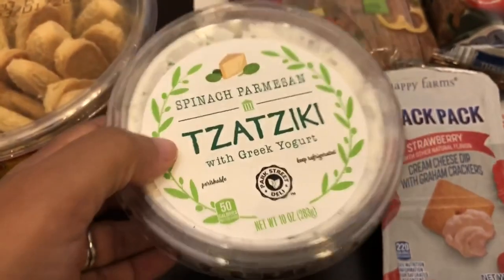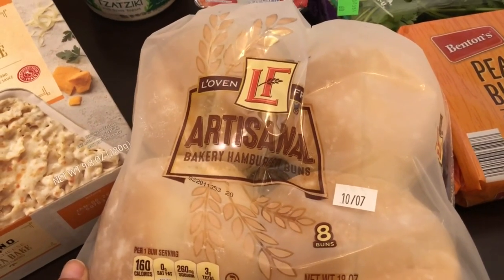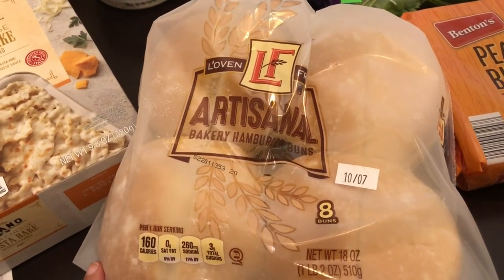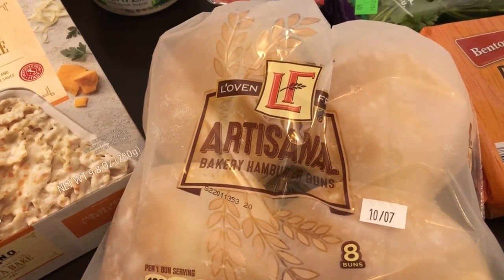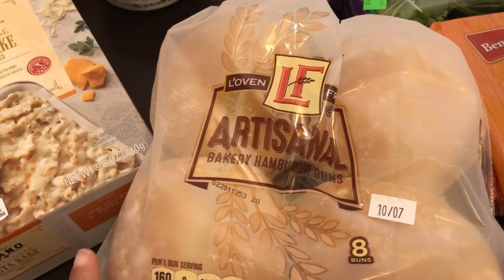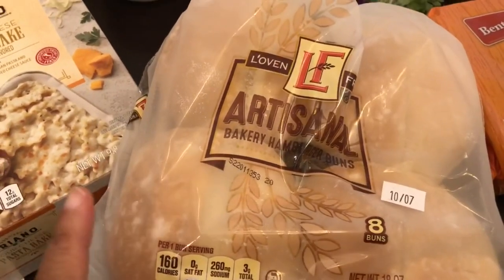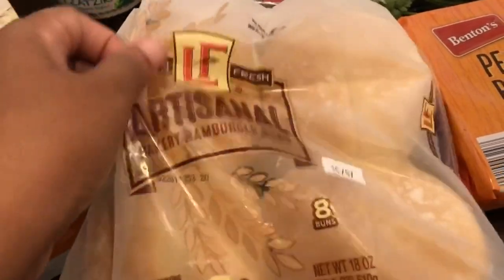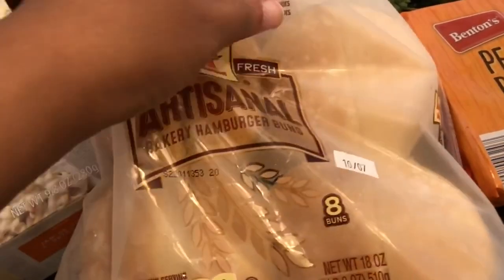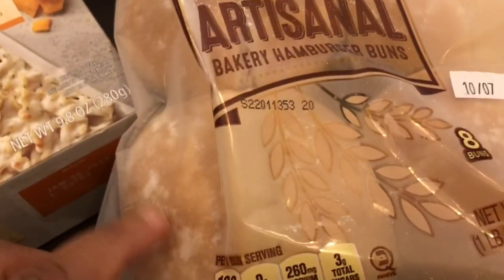I grabbed some hamburger buns for meals — I'm planning on making sloppy joes and Howard will probably grill some hamburgers. Howard does not like their regular 85-cent burger or hot dog buns, so I tried these for $1.99. I hope they're good — they're really thick and pretty heavy. The packaging looks a little cloudy but that's just how the packaging looks; you can see there's flour on the bun.